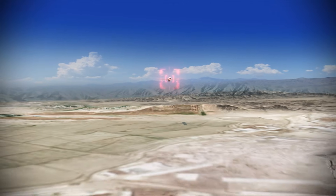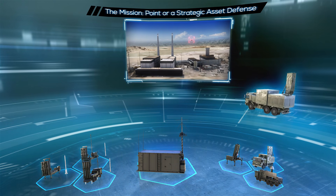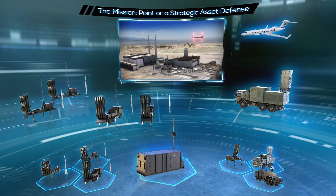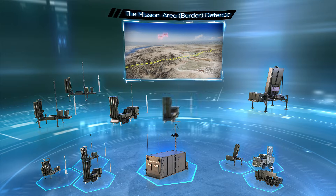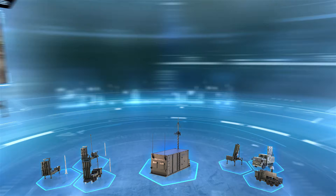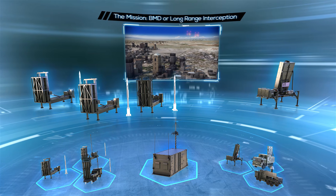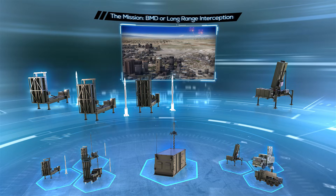For example, if the mission is to defend a point or a strategic asset, the suitable composition would include the Barak BMC, a fire unit radar for 360-degree detection, and a combination of LRAD and MRAD launchers and interceptors. If area defense is required, the same structure connected to a multi-mission radar will provide complete defense capability. If a future threat requires BMD capability or long-range interception, the requirement is accomplished simply by adding Barak ER launchers and interceptors along with external detection or an additional forward-deployed MMR.